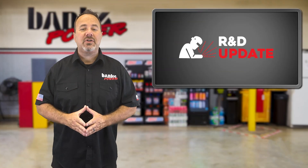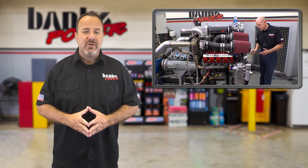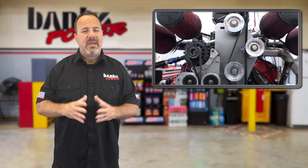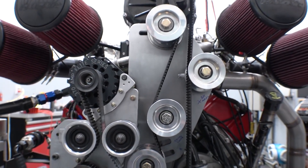In this week's R&D update, testing on the supercharged twin turbo stroked Duramax continues as we push the engine toward a thousand horsepower. We've seen some issues with the design that need to be addressed. One such area is the blower's drive assembly — it's flexing.